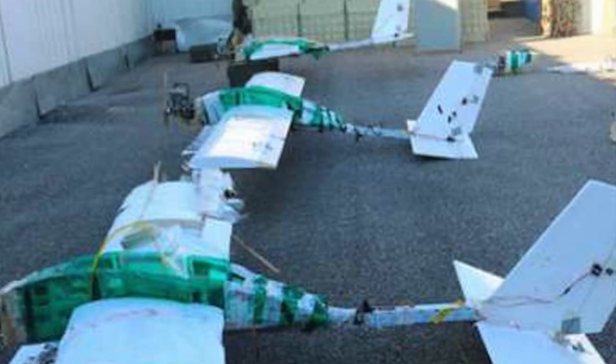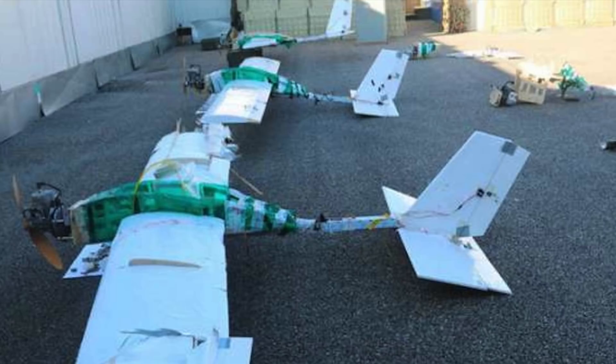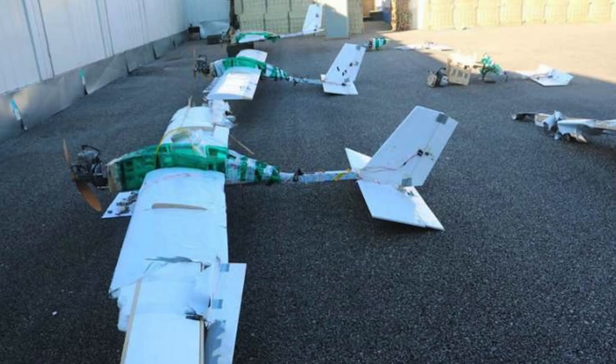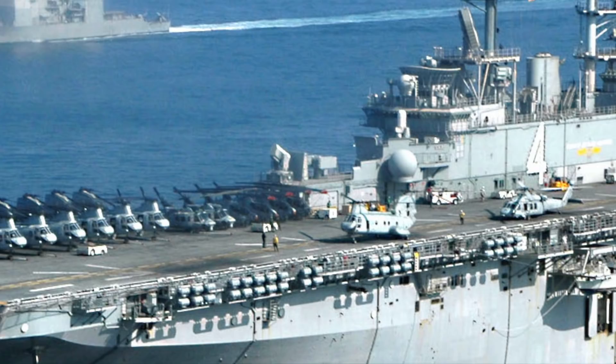Drone technology has become very advanced and relatively cheap. A swarm of drones armed with explosives has the potential to cause a lot of damage. The conflicts in Iraq and Syria have shown that this kind of capability is within reach of even non-state actors. In January 2018, a mass drone attack was witnessed on Russia's main outposts in Syria — the Khmeimim airbase and the naval base at Tartus. Though the damage from the attack was insignificant as per Russia, it clearly displayed the potential of drones in warfare.